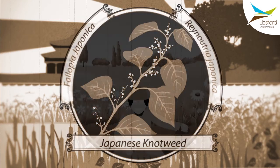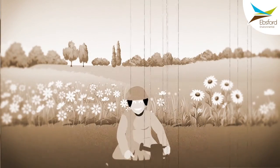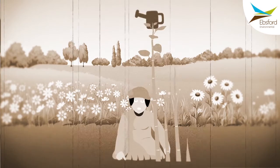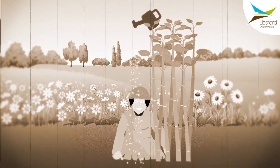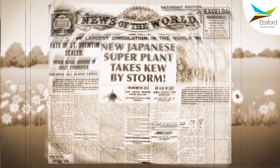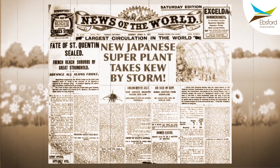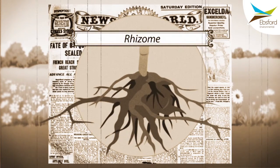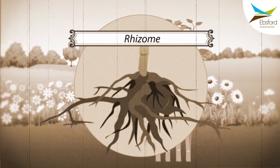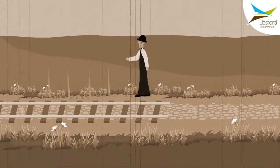Japanese knotweed was originally popular with the horticulturalists of the day. Its low maintenance and impressive growth rate of 5cm to 10cm per day, along with its large imposing size, made it a much-written-about plant. The industrialists also saw potential in its deep and dense rhizome system to offer stability and cover on the new canals, rivers and railways being constructed.